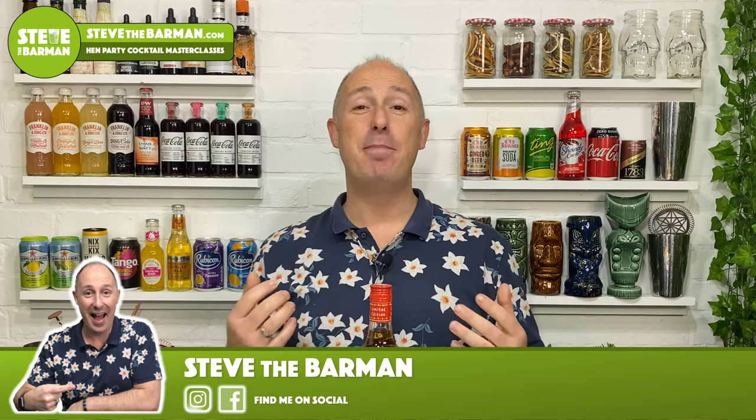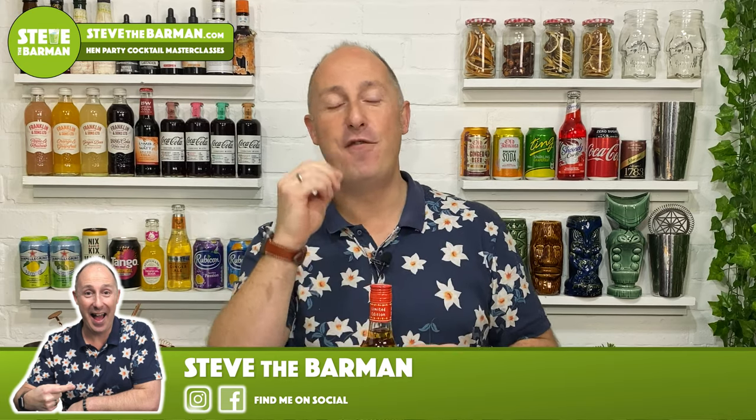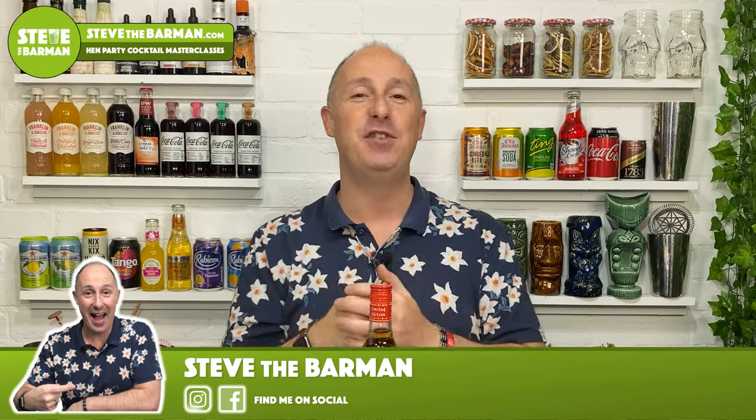Hello rum fans, I'm Steve the Barman and I'm hoping these videos will help you drink, serve, and enjoy better quality rum. And at the moment, spiced rums — that's what my emphasis is on.